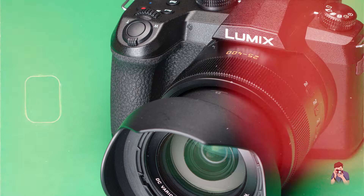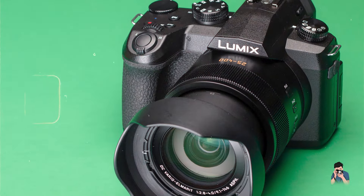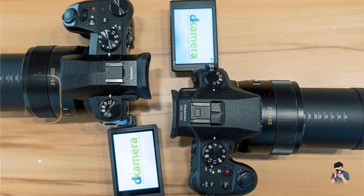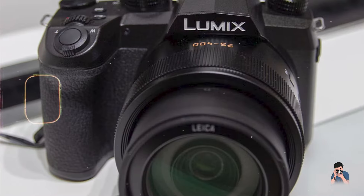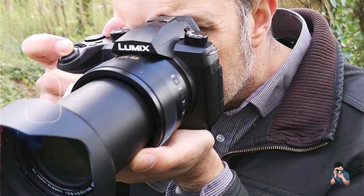The Panasonic Lumix FZ1002 is designed for ergonomic handling and user-friendly operation, featuring customizable function buttons and a responsive control dial for quick access to shooting settings. Its ergonomic grip and lightweight design ensure comfort and stability during handheld shooting, minimizing fatigue during extended photo sessions.